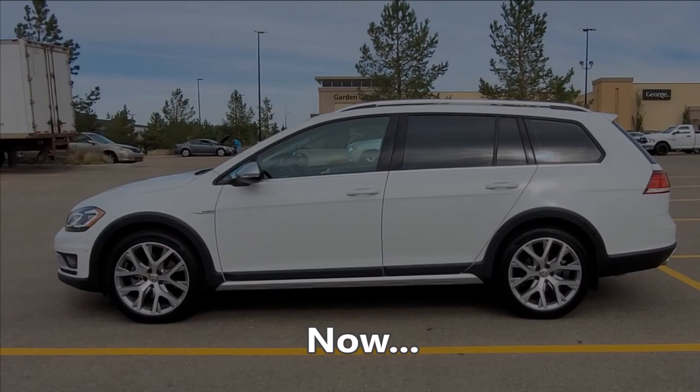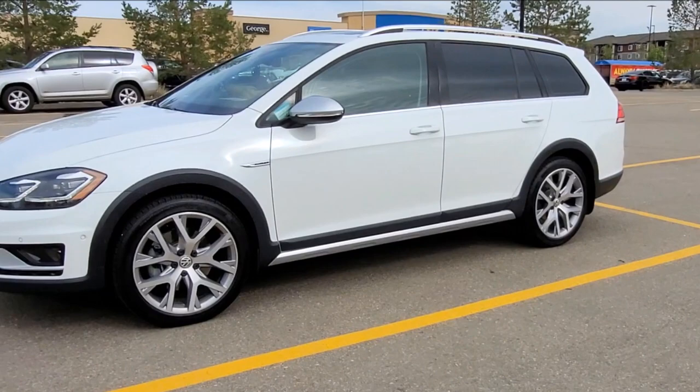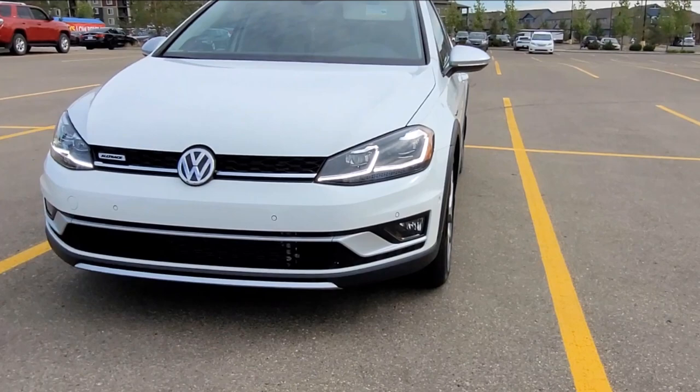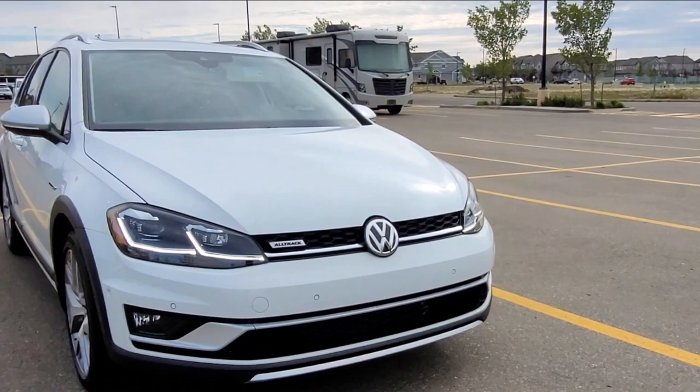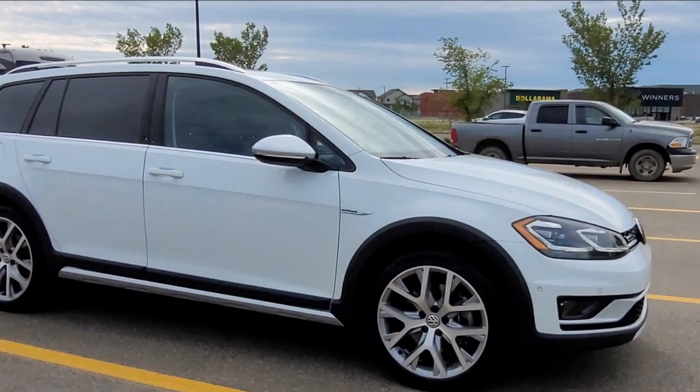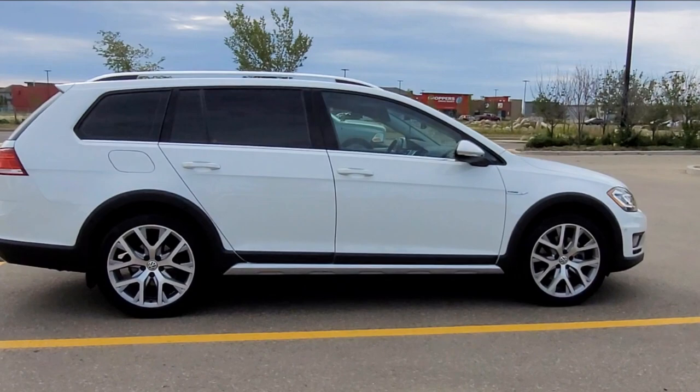This is a brand new 2019 Volkswagen Golf Alltrack off-road station wagon. Now you might wonder, how could it be brand new when it's 2021 and the car is 2019? This car was rescued from the dealership basement where it has been sitting for the last two years. You might ask why such a great car was sitting in the basement — we're going to get to that later. For now, we're going to focus on this car.